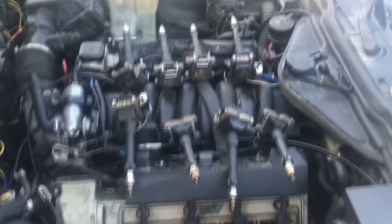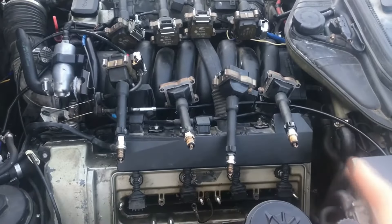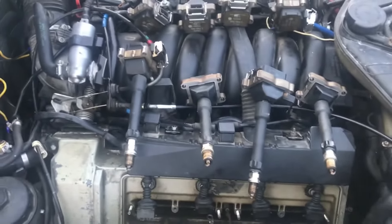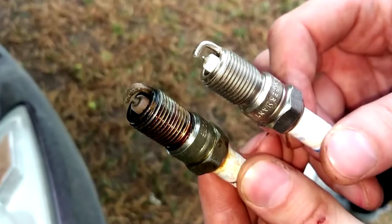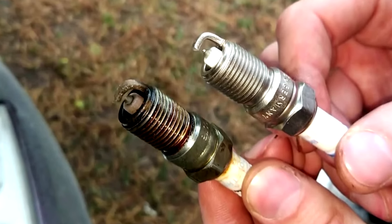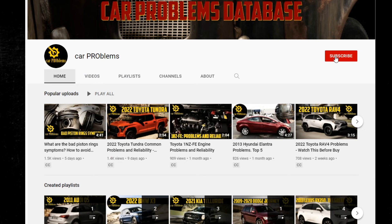You might be surprised to find oil on the spark plugs when it's time for your regular tune-up. This contamination frequently indicates a mechanical issue, but how do you know what's wrong? In this video, we discuss the top 7 causes of oil on spark plugs and show you how to resolve this problem. It's the Car Problems YouTube channel — subscribe and let's get started.